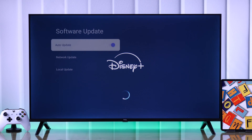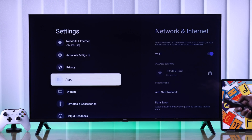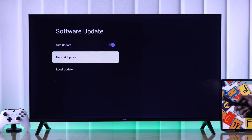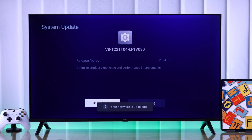If you're still having issues, then next we'll check for the TV's software update along with all the apps. To check for your TV's update, open Settings, then go to System, then About, and select Software Update. You can turn on auto update if it's disabled, and after that select Network Update, then check for both system and service update.